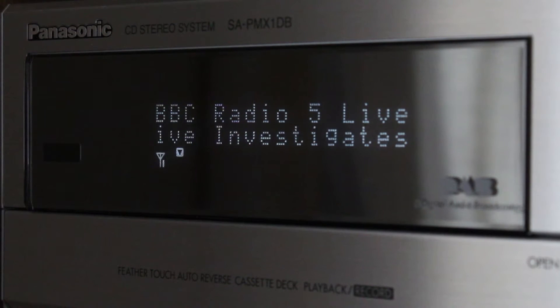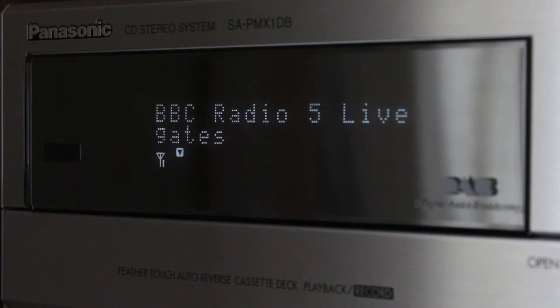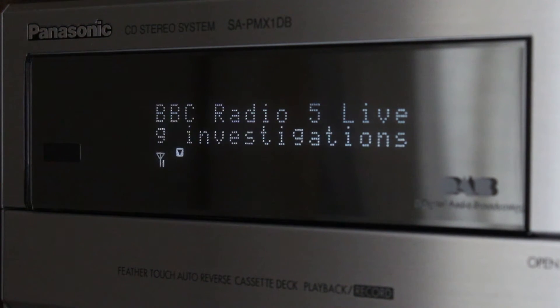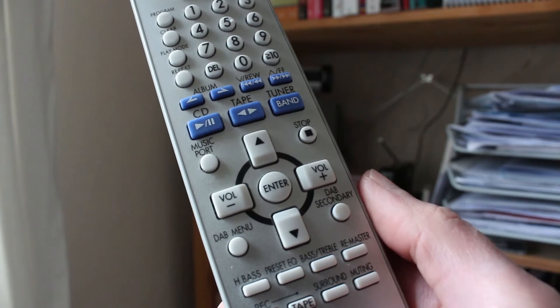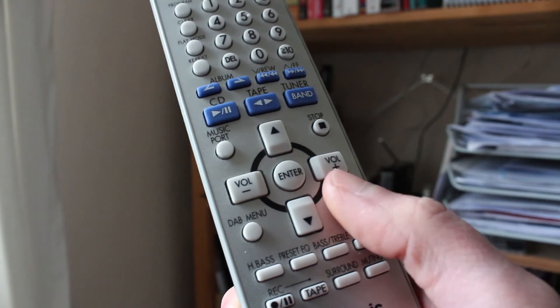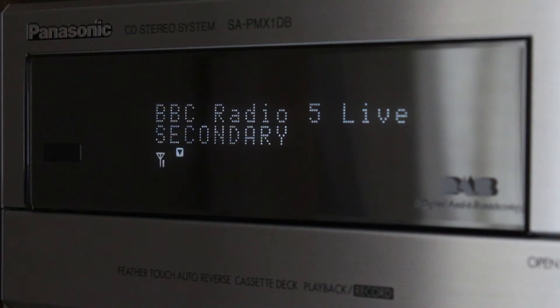To tune in to a secondary service, you first need to select the main service on your digital radio, such as Radio 4. You should see an icon on the display to indicate that a secondary service is broadcasting, and then you can switch to it. On some hi-fi systems, this is done with a dedicated button, which toggles between the primary or main service and the secondary service.